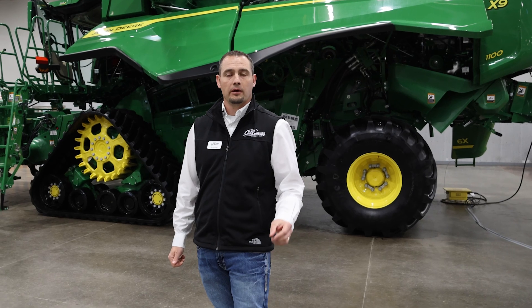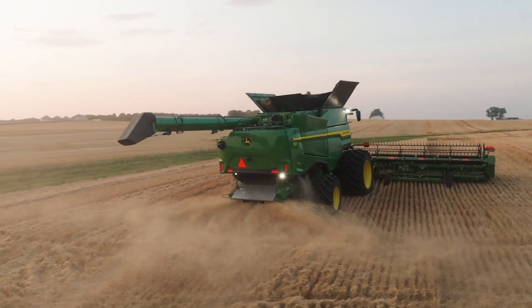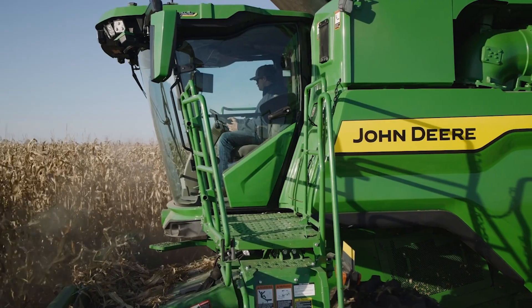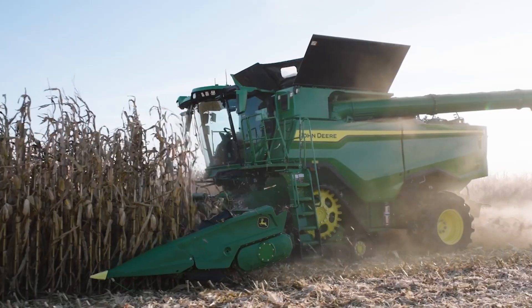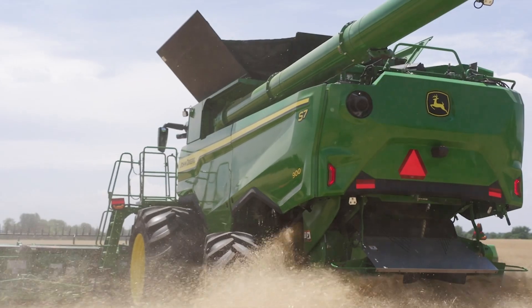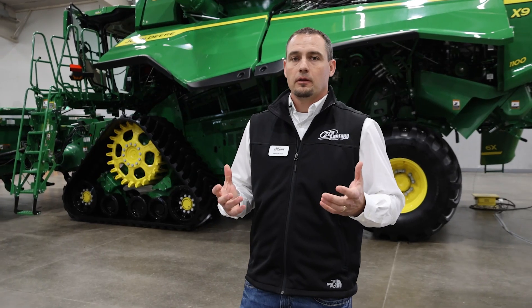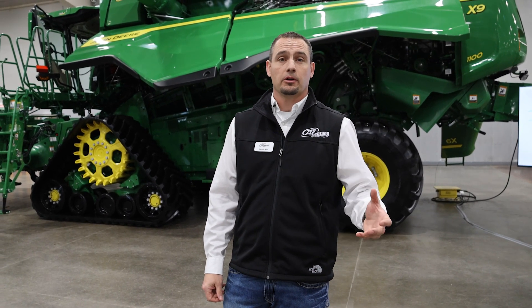Also coming to model year 2025 is the new S7 series combine, which is replacing our current S700 series. We have an S7 600, 700, 800, and 900 — our Class 6 through Class 9 machines. They'll have all new styling to look very similar to our X9s, and they'll feature the same cab as the X9s. We're getting new engines: a Gen 2 9-liter in our Class 6 and 7, and a 13.6-liter engine in our Class 8 and 9 machines.